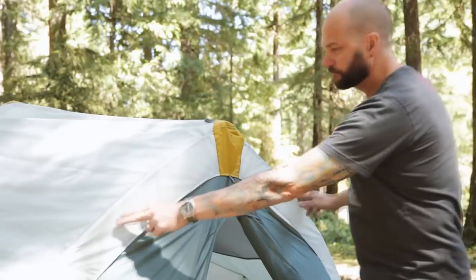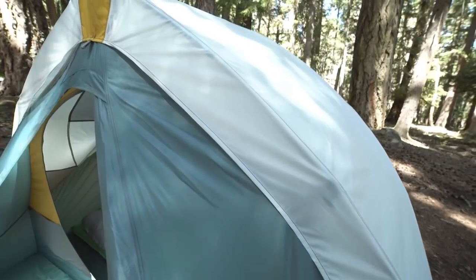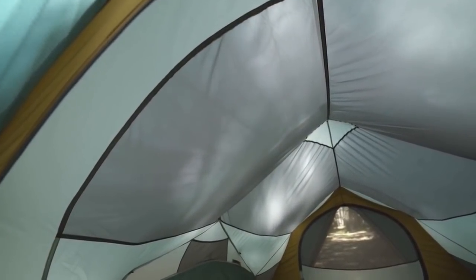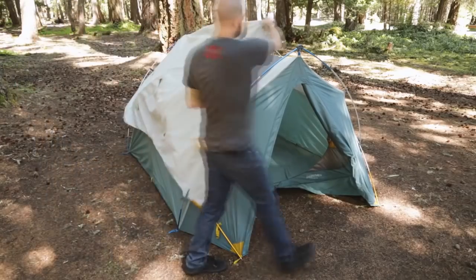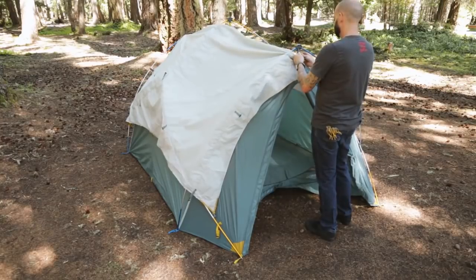Another feature you'll notice about the Tranquility 4 is its arch design. This design creates a ridge line that maximizes headroom inside the tent without sacrificing strength. It also has structural benefits such as increased water and snow shedding capabilities. The rainfly is designed to make setting up and managing the fly much easier than traditional rainflies.